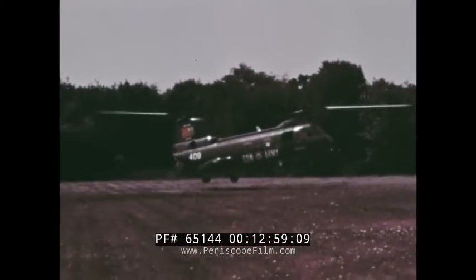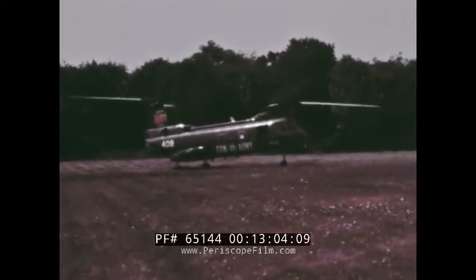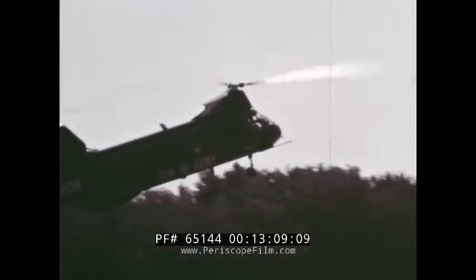The Canadian Army's version of the 107 is the CH-113A. This helicopter also has amphibious capability and is equipped with standard fuel tanks.